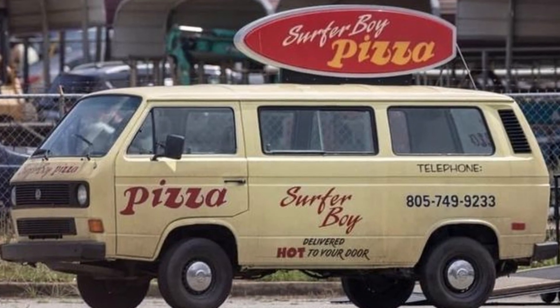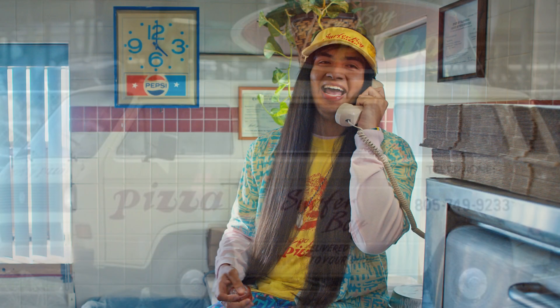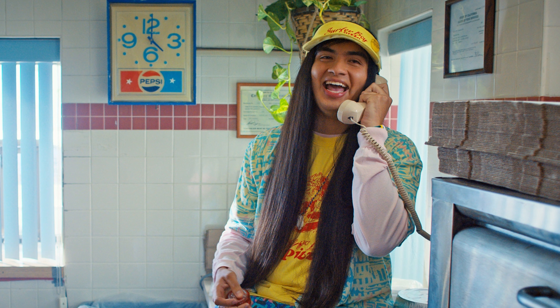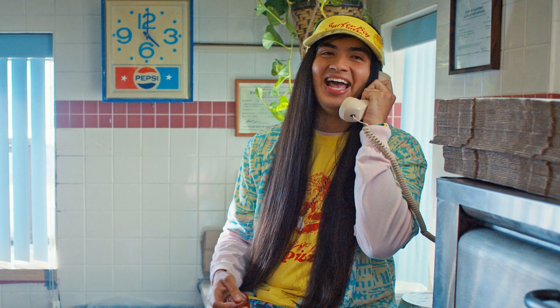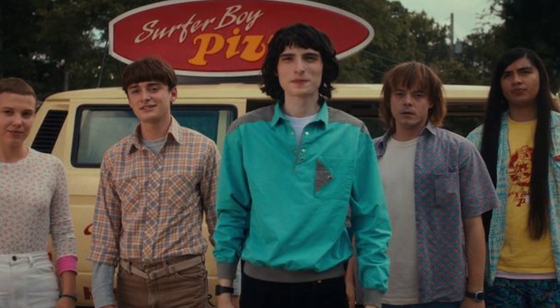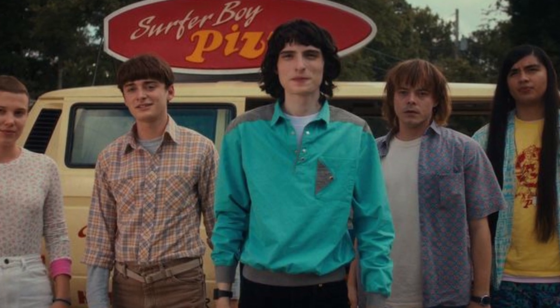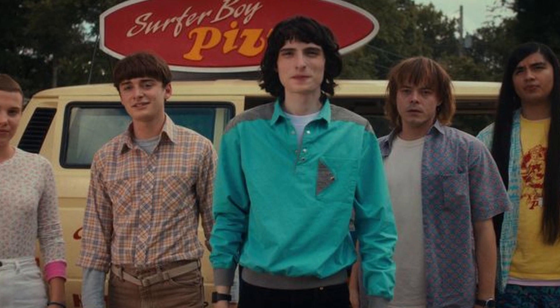Another set I'd like to see is the pizza truck. I think this would sell phenomenally well, especially with the introduction of Argyle in season 4. Fans love that character, and the pizza truck was iconic — especially with the song 'Pass the Dutchie,' which blew up all over TikTok. This set could be around 30 to 40 dollars with a build of the truck and minifigures of Argyle, Jonathan, Mike, and Will. I think those four are the right minifigures for this set.